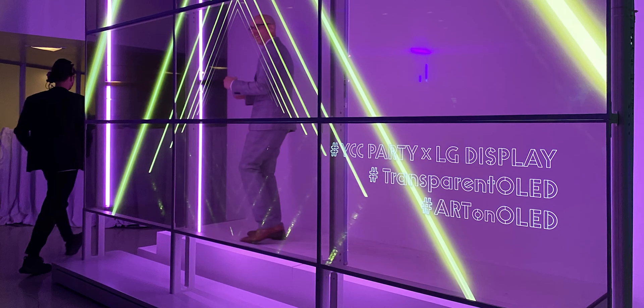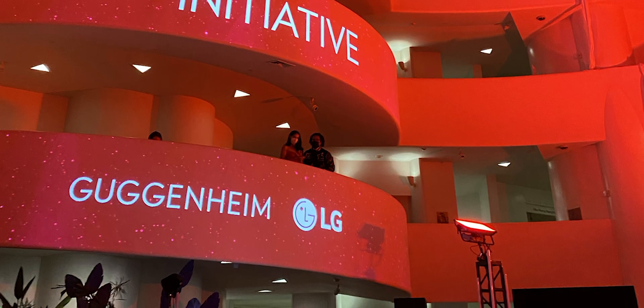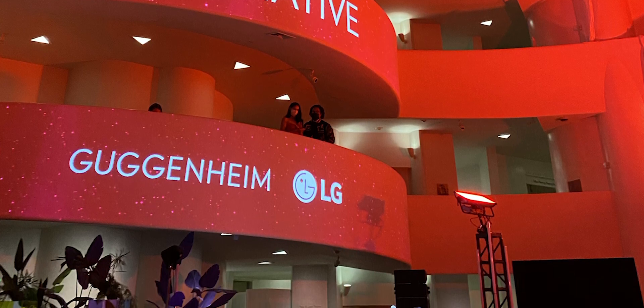A few days ago, LG showed off its transparent displays at an event hosted at the Guggenheim Museum in New York. The event celebrated LG and Guggenheim's new joint initiative to research, honor, and promote artists working at the intersection of art and technology. We at Android Authority are more curious about the latter. I'm Harley Marano with Android Authority, and in this video we are going to be talking about what LG is doing with its transparent OLED displays in 2022, touching on how far the tech has come and where it may be going in the future.